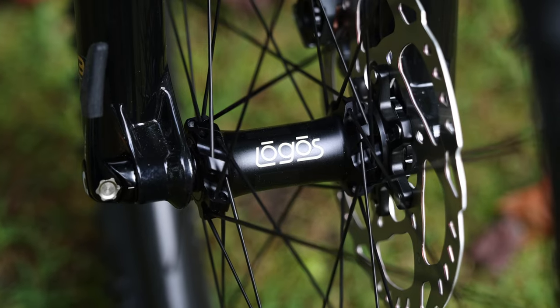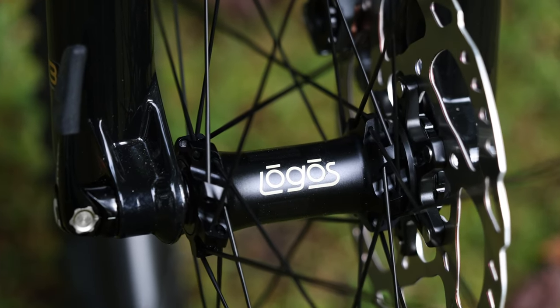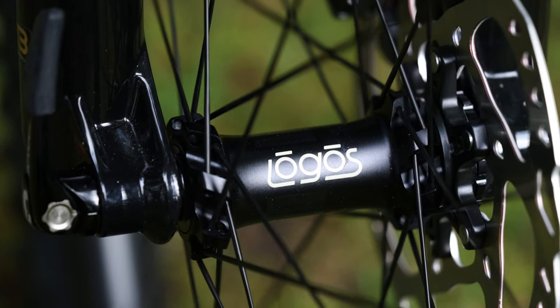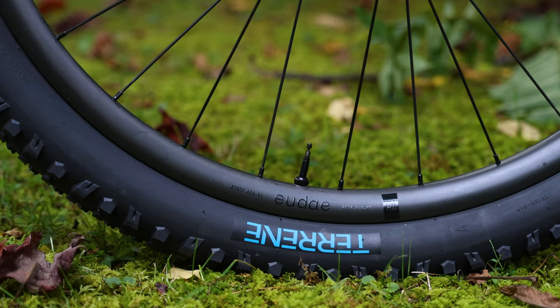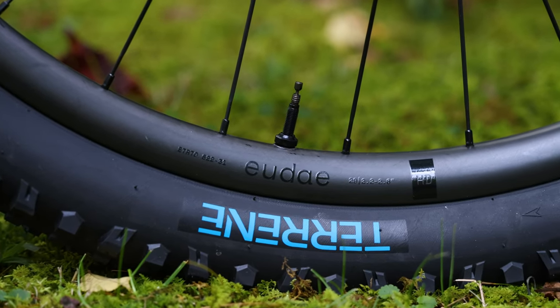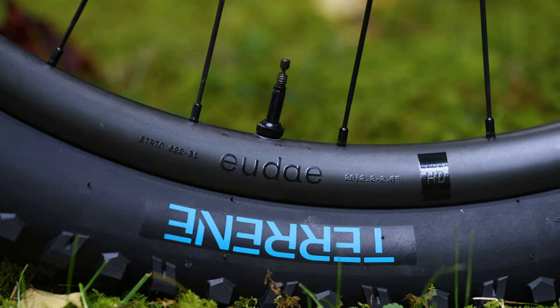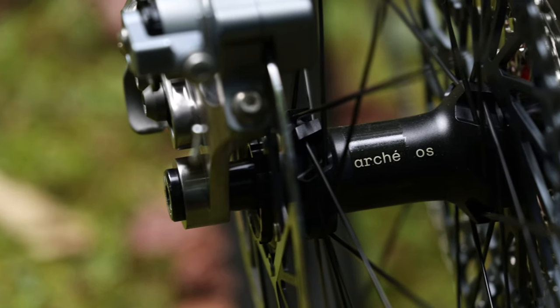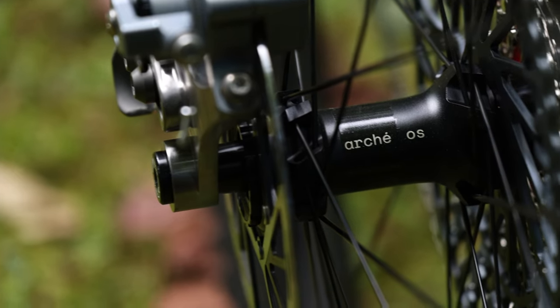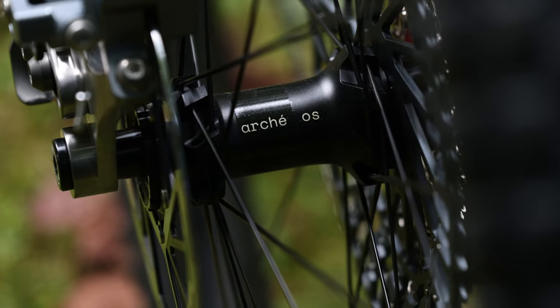As far as wheels, the build comes with the Logos Uday wheelset. Logos Components is a relatively new brand started by the folks at Thesis. The Uday is a sub-1,600 gram carbon mountain bike wheelset for under $1,300, which includes 31 millimeter internal width offset carbon rims that are perfect for tire sizes ranging from 2.4 to 2.8 inches. The wheels come with 28-count straight pull spokes, and the Arche hubs are built around the proven and now open-standard dual sprung floating star ratchet system.